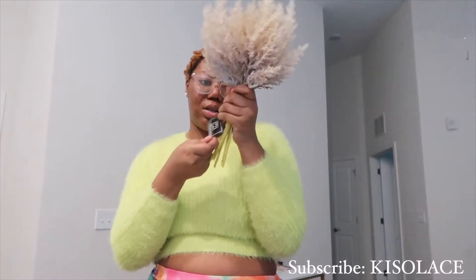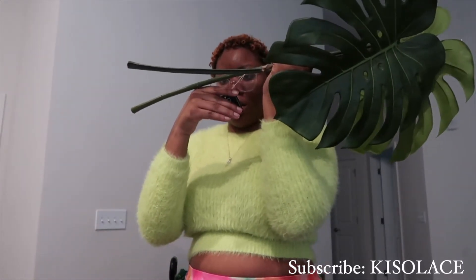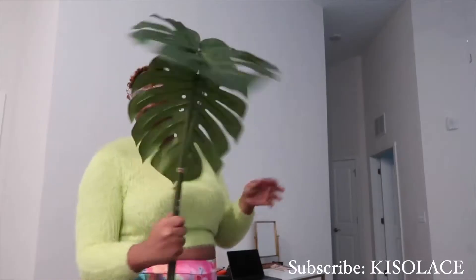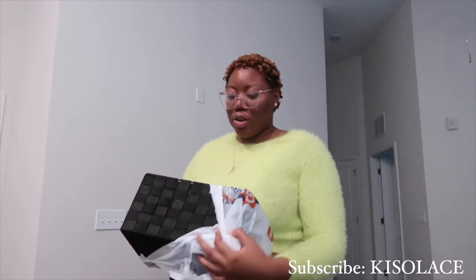I got a miniature bundle of pampas grass and it's gonna go in one of my vases. I got this from TJ Maxx too. And these are like palm leaves — we're gonna put these in the vases for my kitchen.